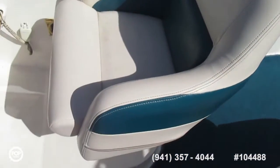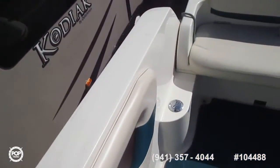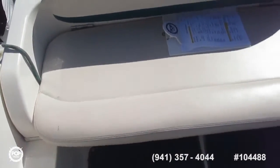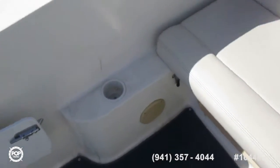Cockpit here, starting with the console — there's a lot of room. Walk-through gate, lots of drink holders.